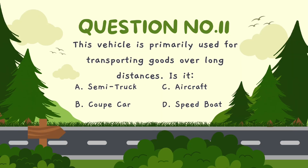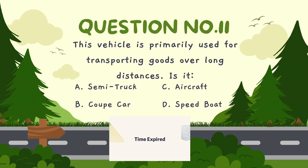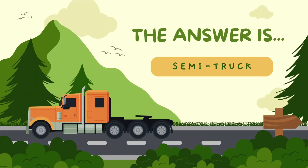This vehicle is primarily used for transporting goods over long distances. Is it? A. Semi-truck, B. Coupe car, C. Aircraft, D. Speedboat. The correct answer is semi-truck.